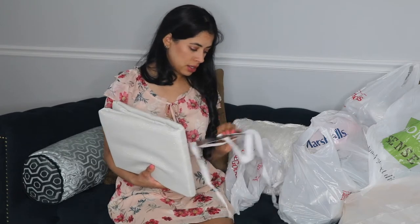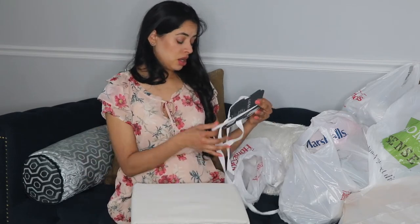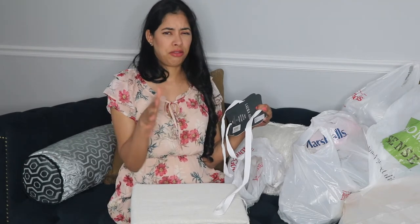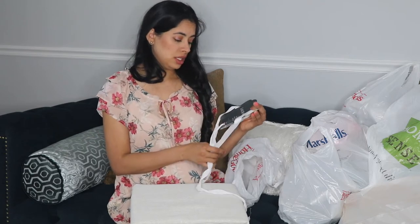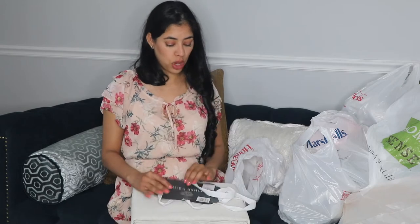This tablecloth was $16.99 and it's pretty amazing. The size is 60 by 120, which I think is about 9 or 10 feet long. It says it seats between 6 and 12 people — that's exactly what I need.